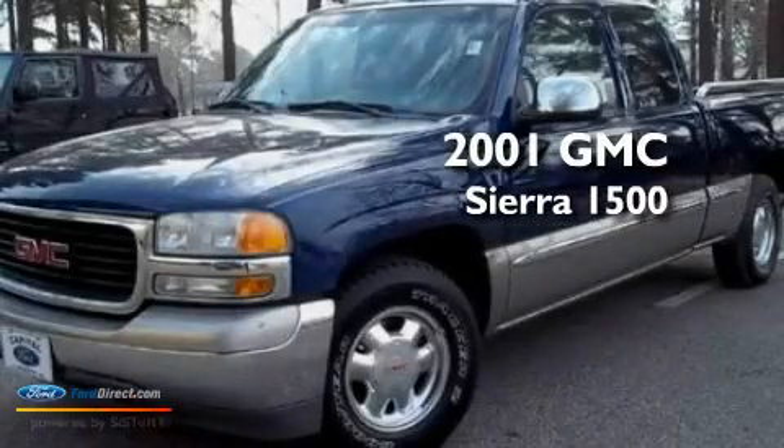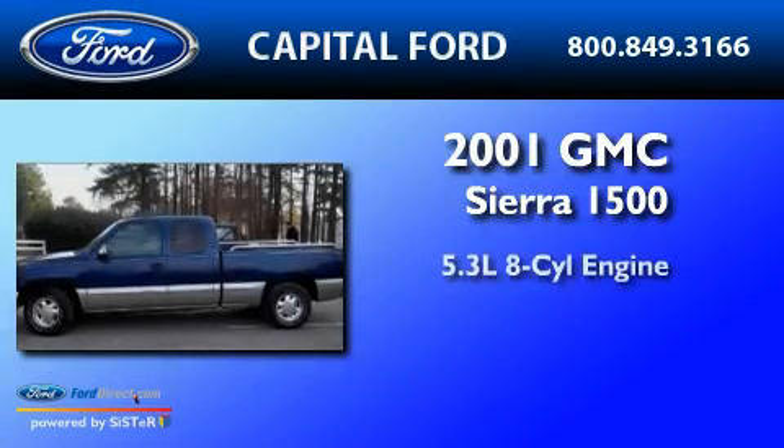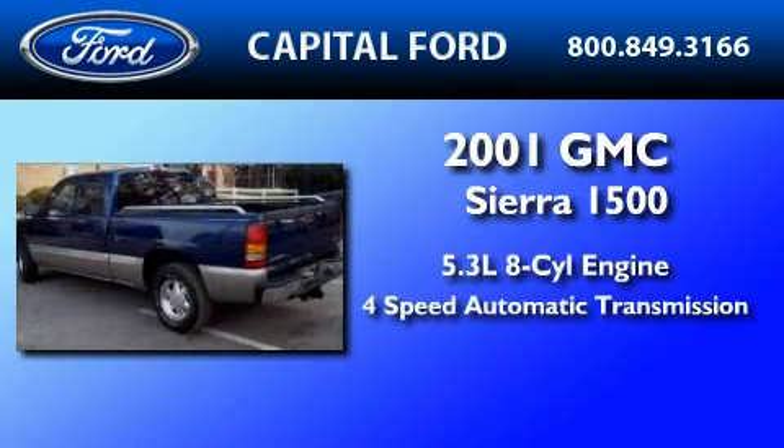This is a 2001 GMC Sierra 1500. It has a 5.3-liter 8-cylinder engine and a 4-speed automatic transmission.